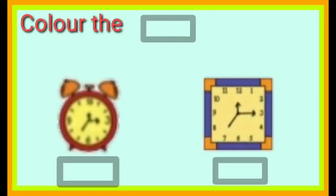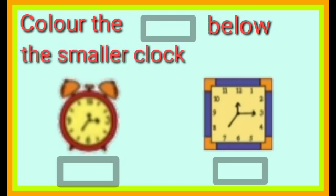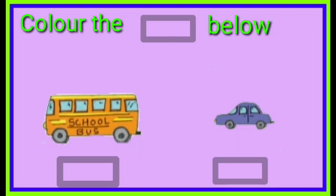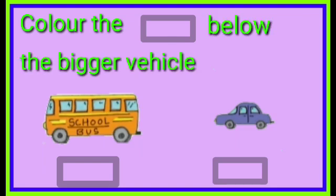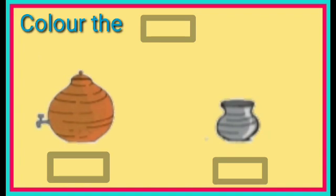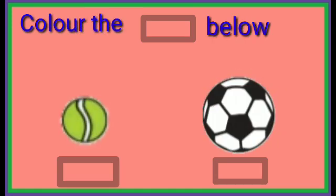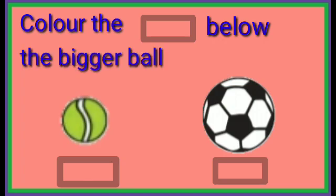Homework: Textbook page number 1. Color the box below the smaller clock. Color the box below the bigger vehicle. Color the box below the bigger boom. Color the box below the bigger ball.